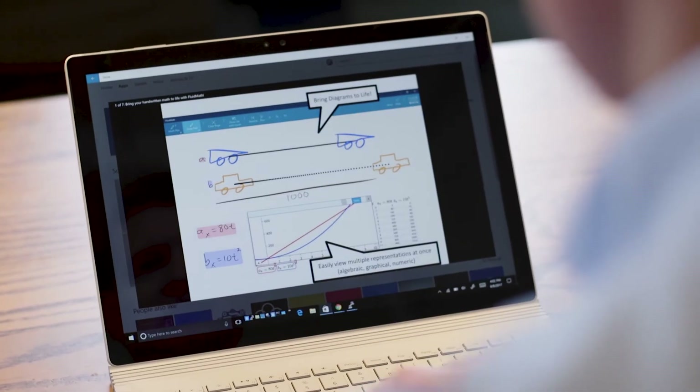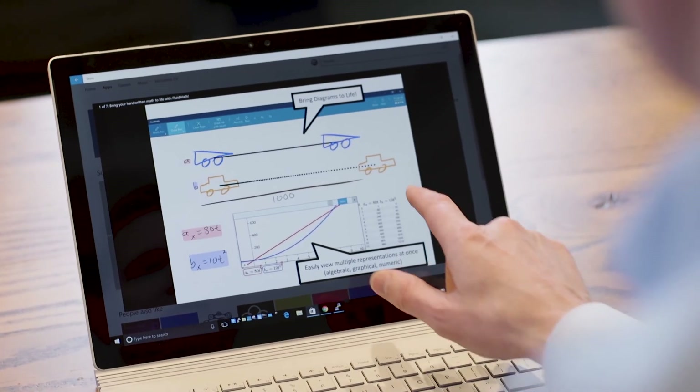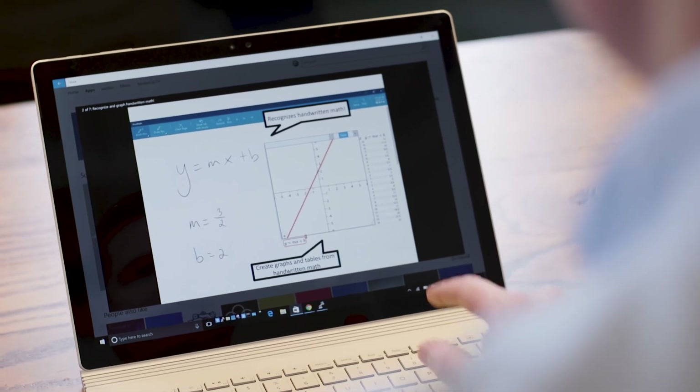From our perspective, Windows 10 S is a really fantastic thing for education. If we can help create an app that really shows the value of inking, it's great partnering with Windows and to see them help promote it and show it up clearly in the store for others to find.